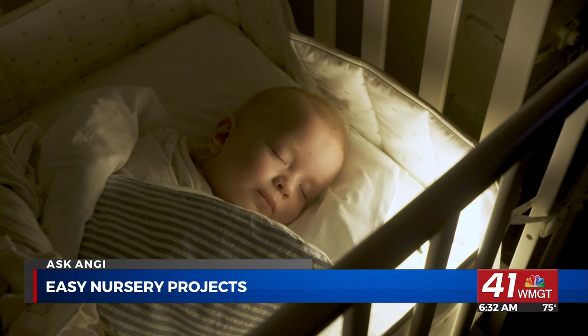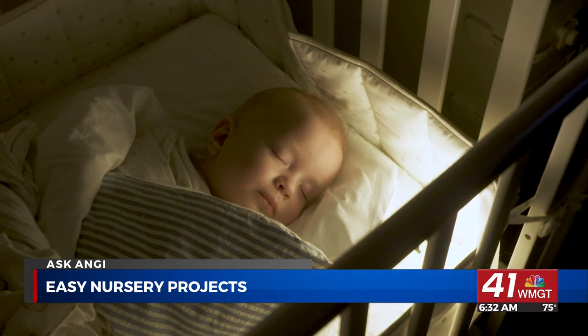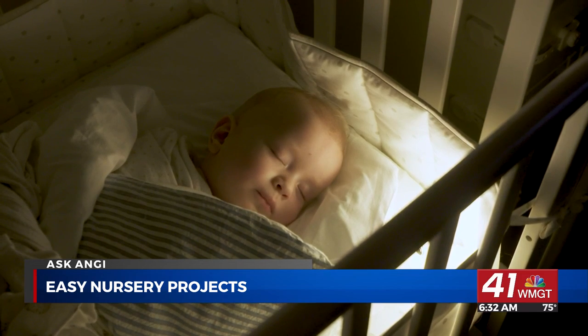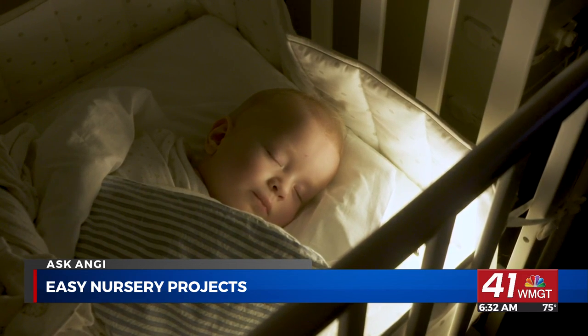Lighting is one of the most important aspects of the nursery. Natural light can disrupt your baby's sleep, so you may want to install window treatments such as blackout curtains or shades, which come in a wide range of colors to match whatever aesthetic you've selected for the room. You can also swap out your traditional light bulbs for LED bulbs, which are less harsh on the baby's eyes. Installing dimmers and nightlights can create a more calming bedtime and morning routine for your baby.